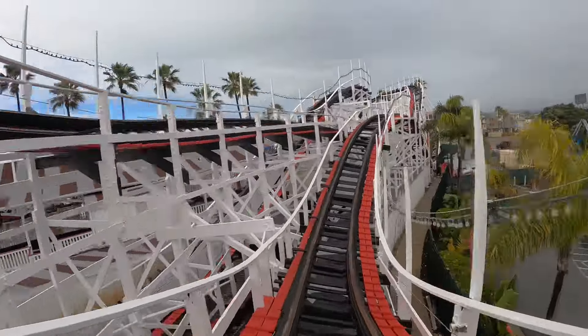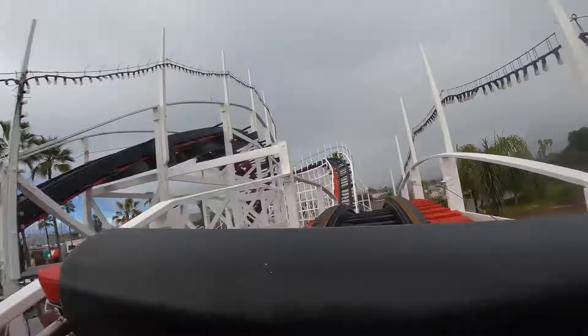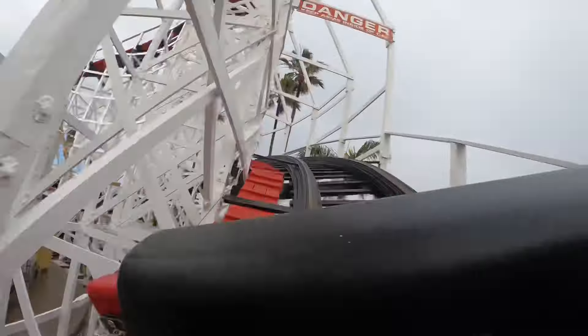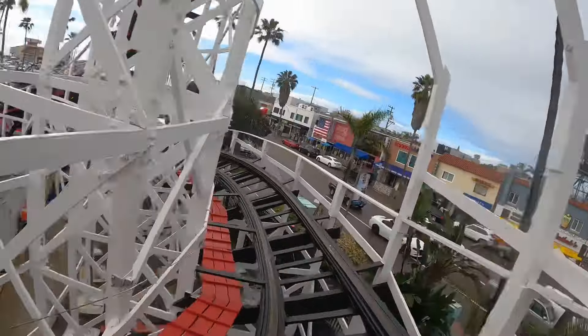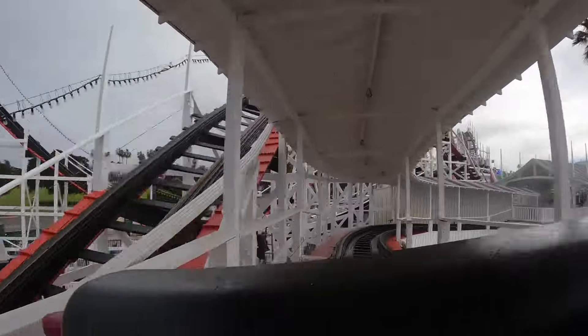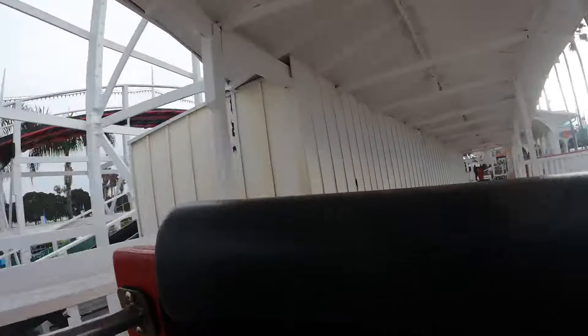Nice. It is running so much better. Whoa! Best airtime moment is right here at the end. Whoa! That's cool. That's cool. No, that's a fun ride. We're moving.